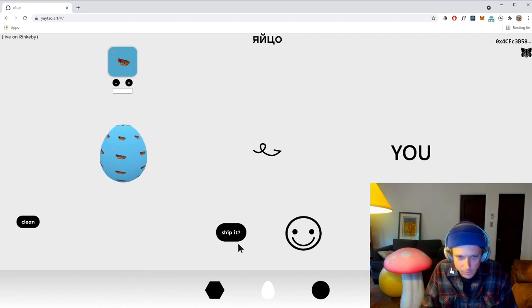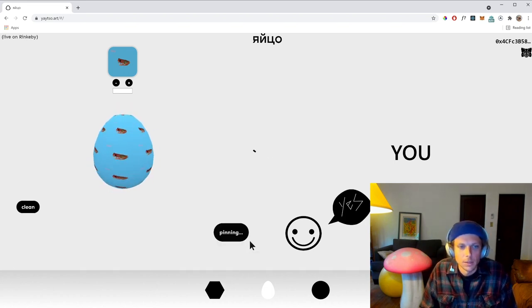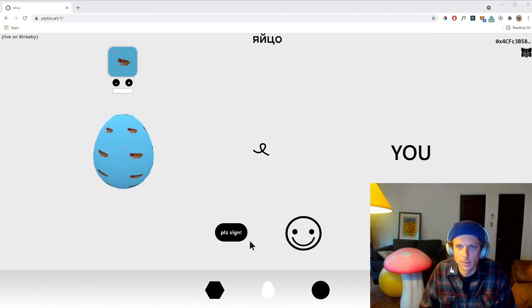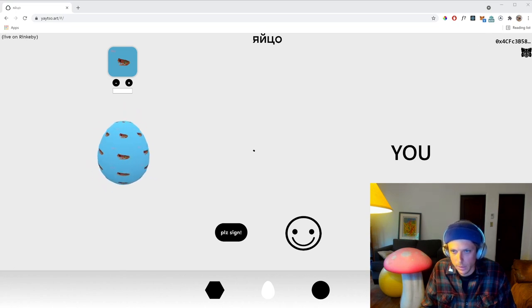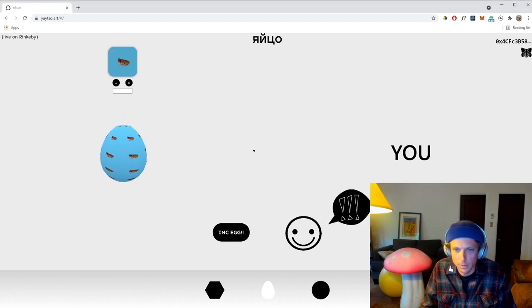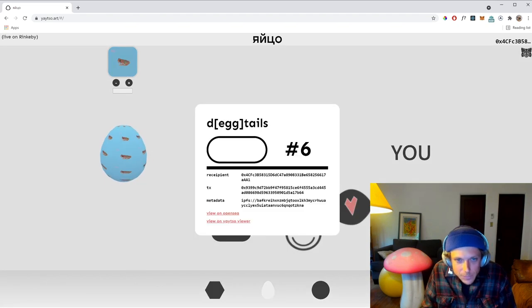Usually this guy has something to say too, but unfortunately I may have broken him. Now the SVG and the GLTF are pinning to IPFS, which takes a moment, and it's also creating the metadata. I have a MetaMask notification that came through, and I'm just going to confirm it. This is live on Rinkeby as well. Our little man is very excited now — and there we go, we have created this egg.